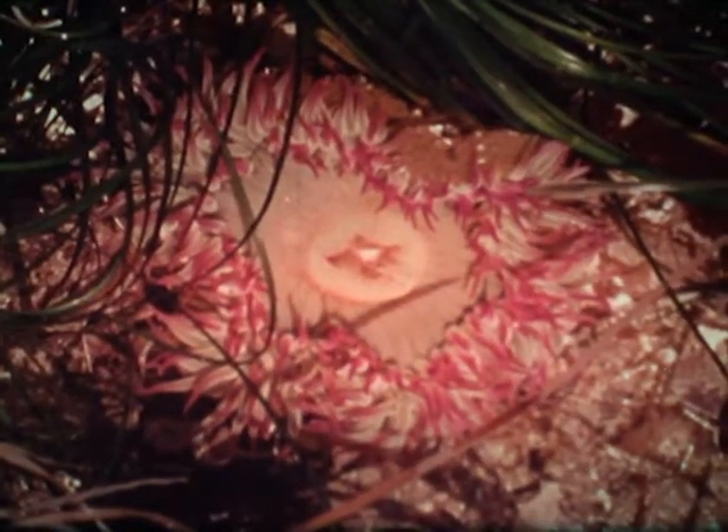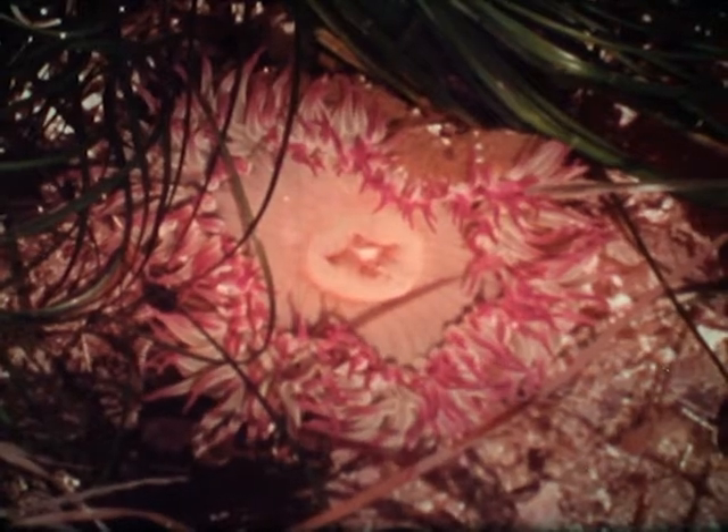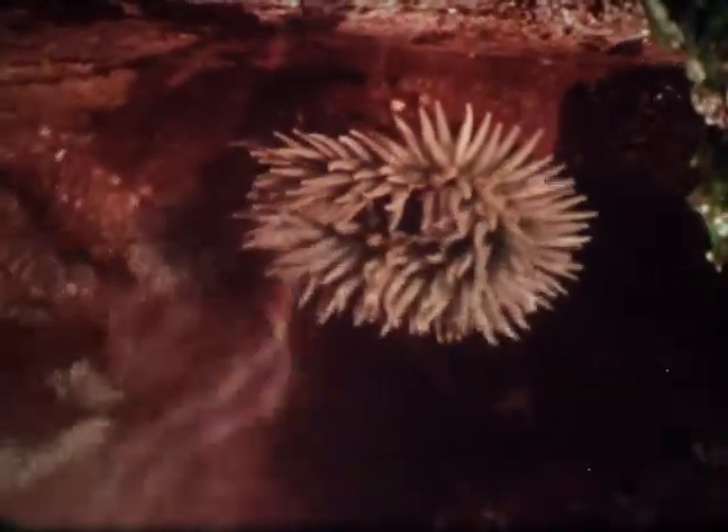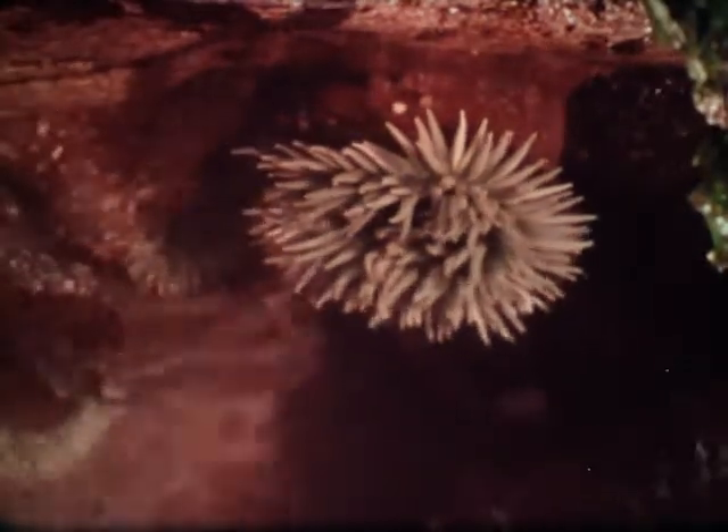The red sea cucumber adds a touch of brilliant scarlet to the ocean floor. In both form and color, sea anemones look more like beautiful flowers than animals.